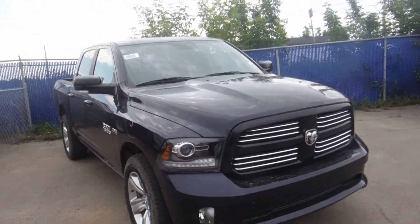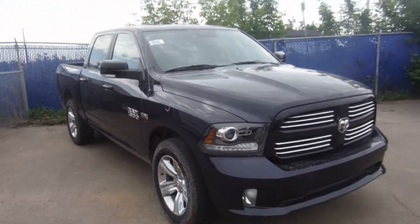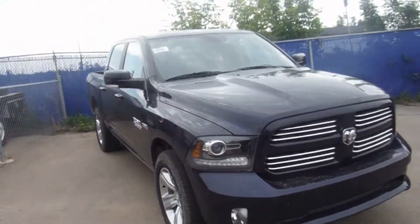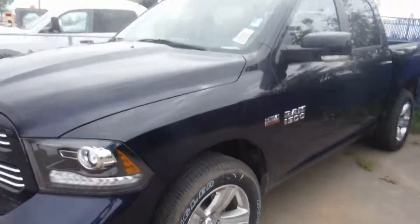Good morning Dennis, this is Paxton from London Area Dodge, just giving you a quick view of the True Blue Sport — as we spoke about on the phone. Beautiful truck; it's got a little dirt around the rims there, but we're going to clean this thing up beautifully for you.